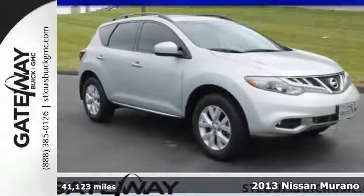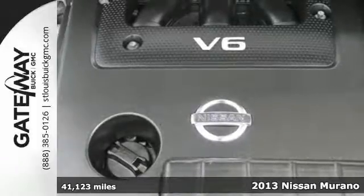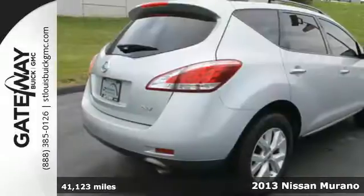Here's a 2013 Nissan Murano. It has an adventurous demeanor that is complemented nicely by its acceleration and spirited maneuverability.